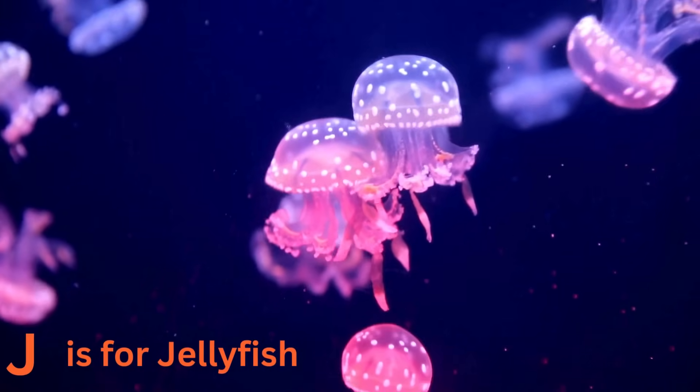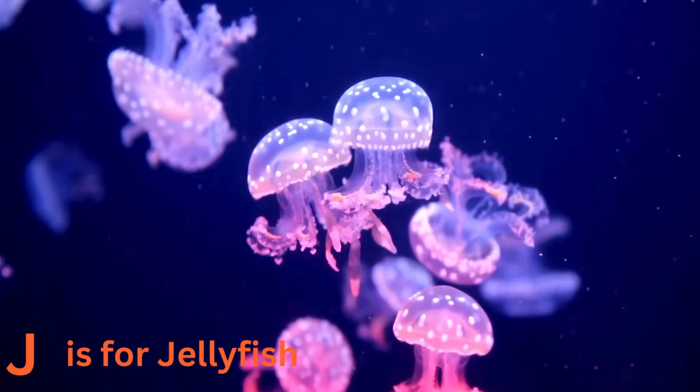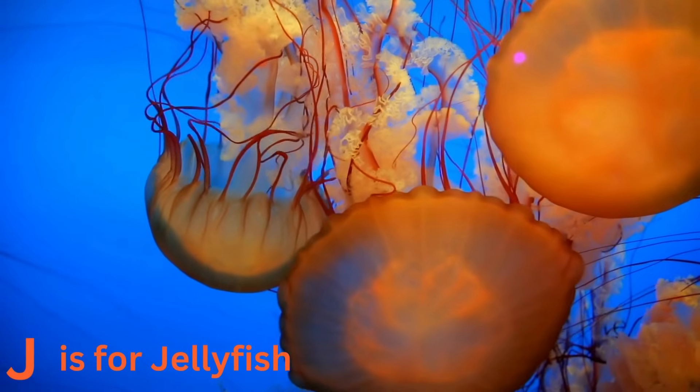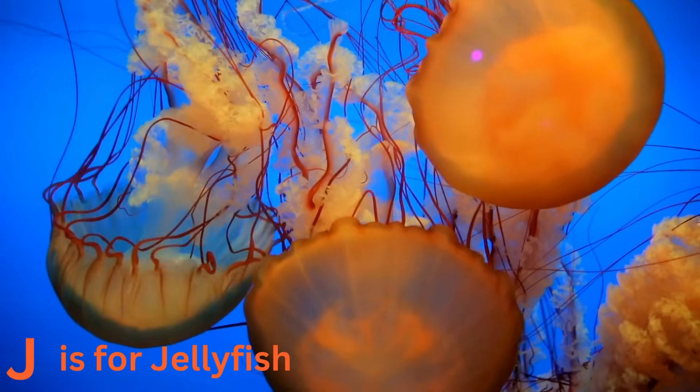J is for jellyfish. There are different types of jellyfish — let's explore more about these fascinating sea creatures. Some have long tentacles, while others have bells that look like umbrellas. Jellyfish are like the magical beings of the sea.